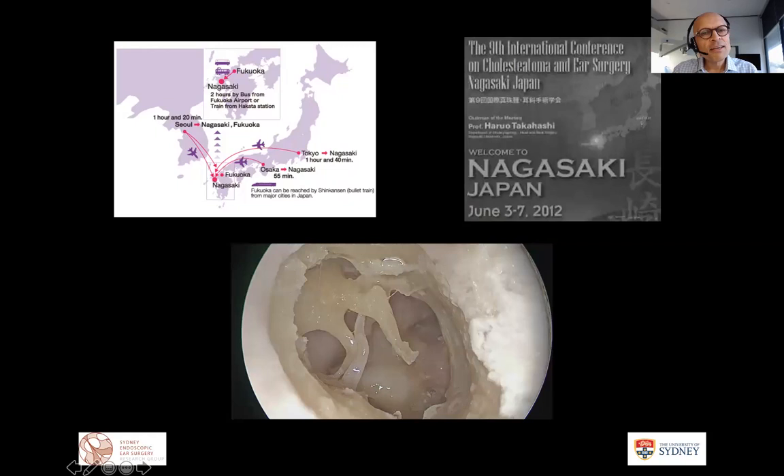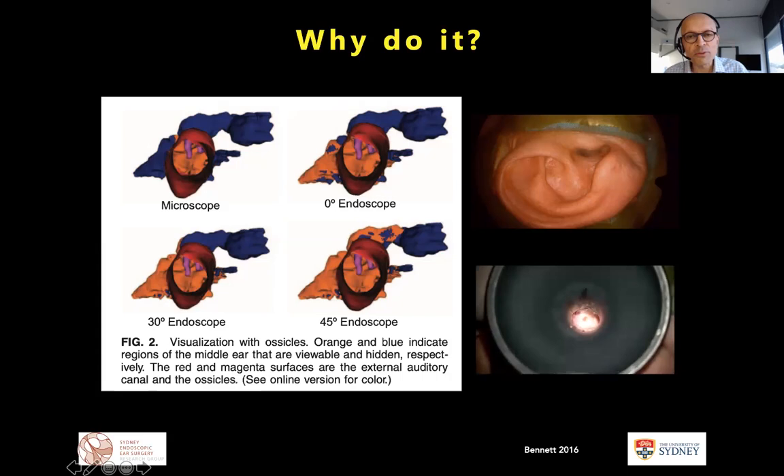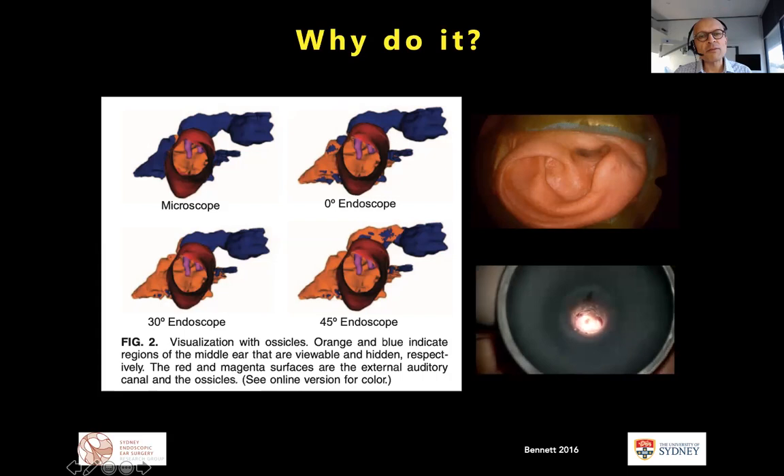The first question is why would we actually want to use an endoscope? Work from Mark Bennett shows that when we place the surgeon's eye into the ear — which is what the endoscope does — we get an improved view. Comparing a microscope, zero-degree, 30-degree, and 45-degree endoscope, as we progressively angulate the scope we get a much better view of the pro-tympanum, retro-tympanum, and even the epi-tympanum with the 45-degree scope and no removal of bone.